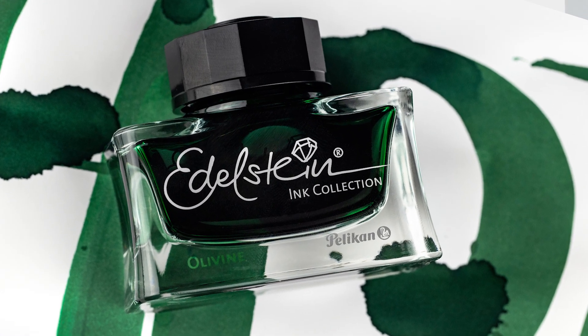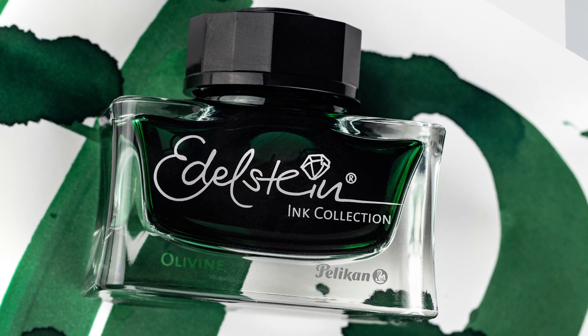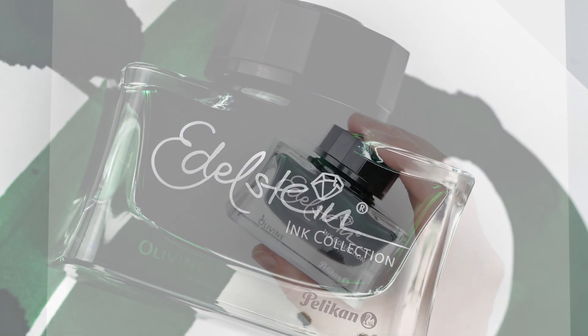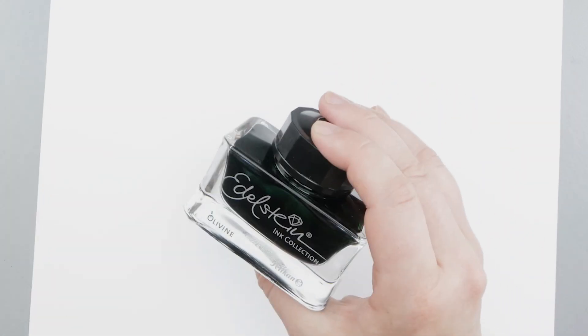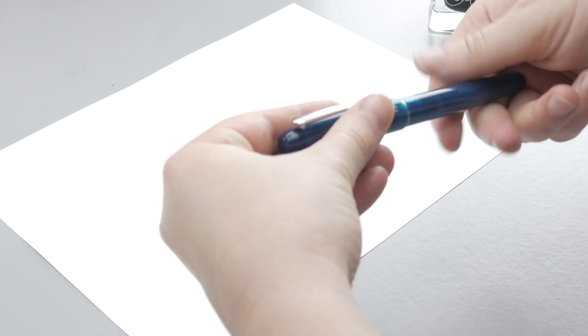Hey guys, Steph here, and today I'm going to be taking a look at Pelikan's 2018 Ink of the Year Edelstein Olivine. It comes in this super gorgeous bottle, and it's a really nice color of green, so let's check it out. I've got it inked up in my Tasha Spectrum in forest green with a music nib.